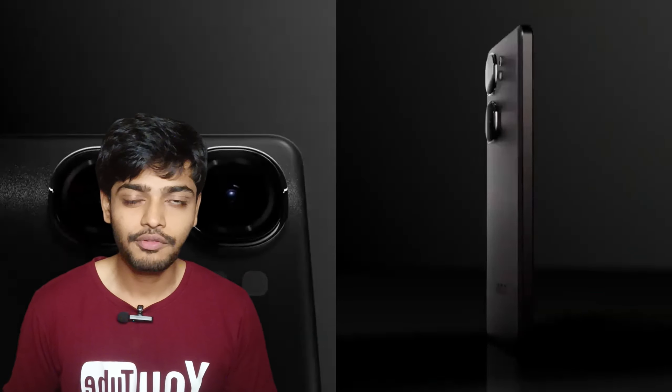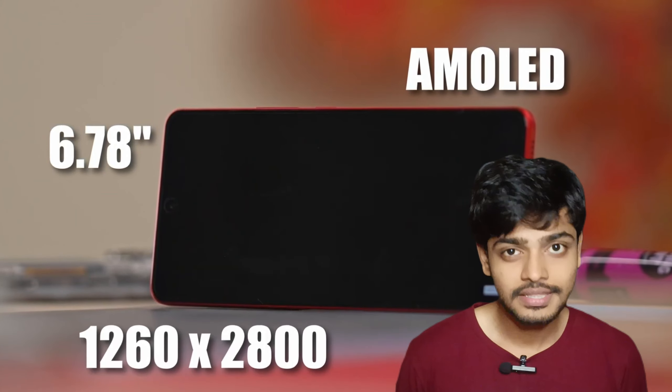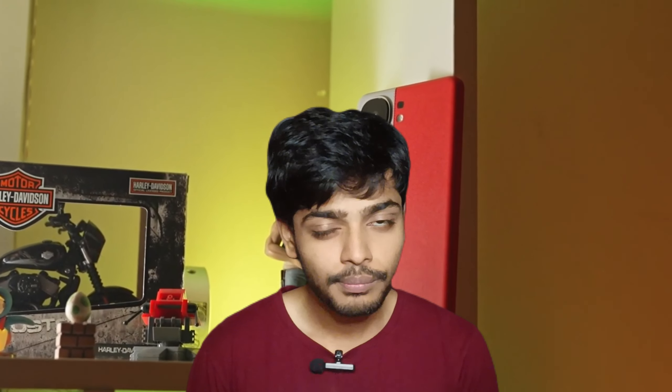It has an 8.4mm thickness and weighs 189 grams. The display is 6.7 inches with a 1.5K screen resolution, 144Hz refresh rate, and an AMOLED display. Peak brightness is 1400 nits — it is impressive, and the colorful display is also good.